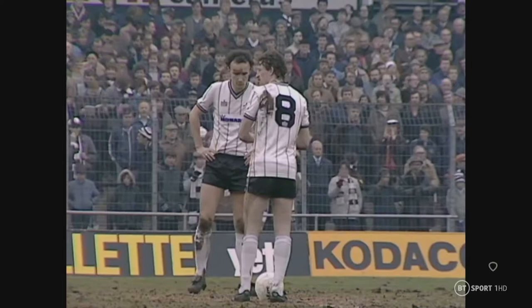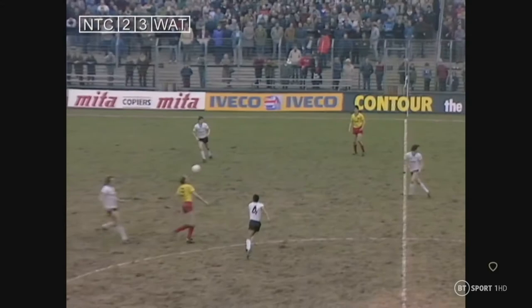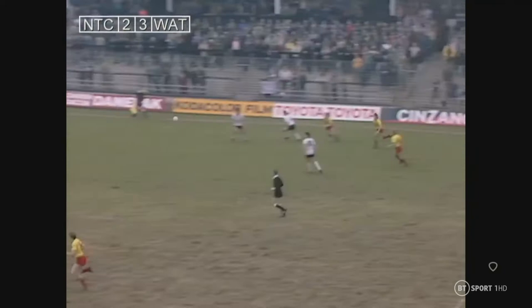Notts County have now let in 26 goals at home in the league this season — that's the highest goals-against total in the First Division home matches — and once again they've been guilty of spurning a lead. But can they turn the match around in the second half, as Watford did in the first?